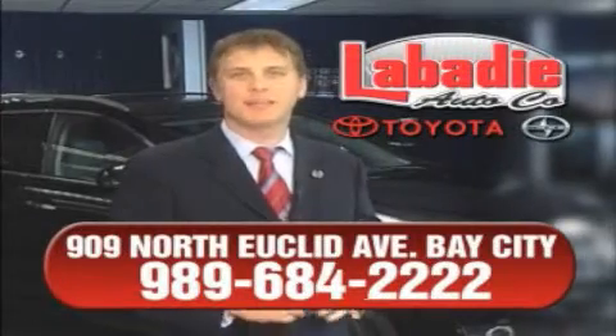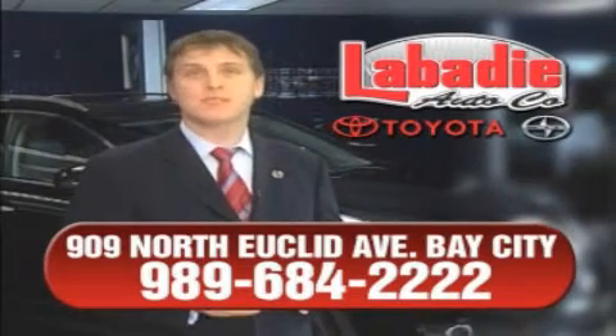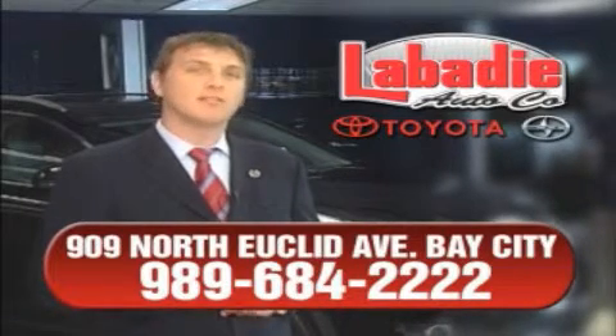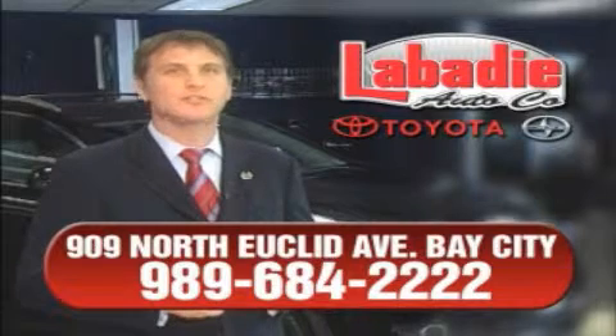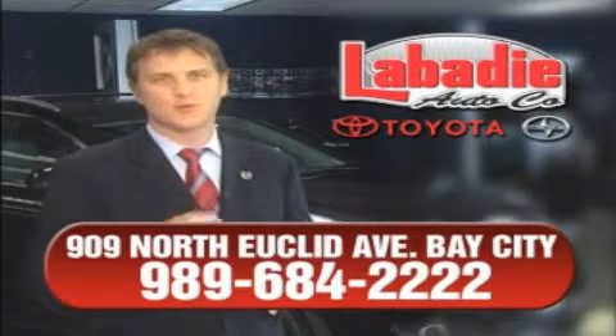Hi, I'm Mark Labadee and I'd like to personally thank you for visiting our website. We're a family owned business and have been doing business for over 60 years in mid-Michigan. All of our vehicles have been professionally inspected and hand detailed to ensure that you're getting the maximum value. Remember, we'll do whatever it takes to earn your business. Thank you.